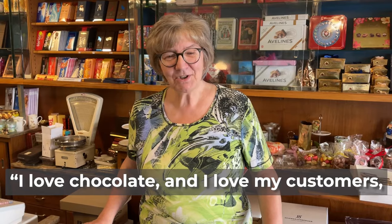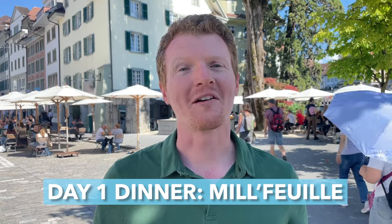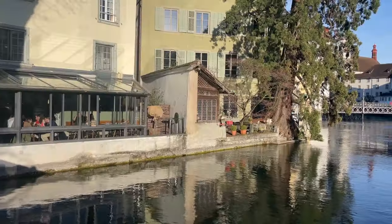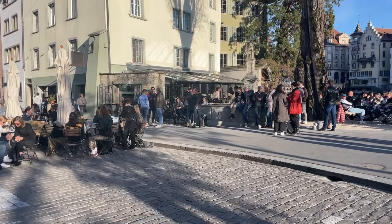One of the best pieces of real estate in the city might just be here at Mille Feuille. Reserve a table in advance and ask for a spot in the room with giant glass windows overlooking the river, or sit outside and enjoy the lively atmosphere. With vegan, vegetarian, and gluten-free options available, there's something for everyone.